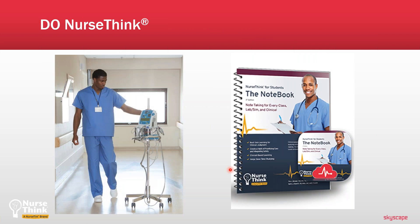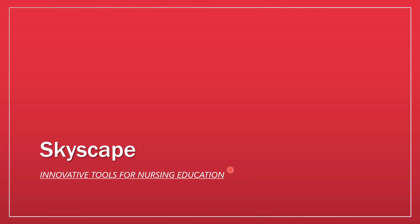NurseThink is all about clinical judgment, and the NurseThink notebook app allows you to build a habit of clinical judgment. It's going to help you on your next exam and on NCLEX, but most importantly, you're taking notes as if you were a nurse standing next to a patient — because that's when clinical judgment really matters. I'm going to turn it over to Kristen now.